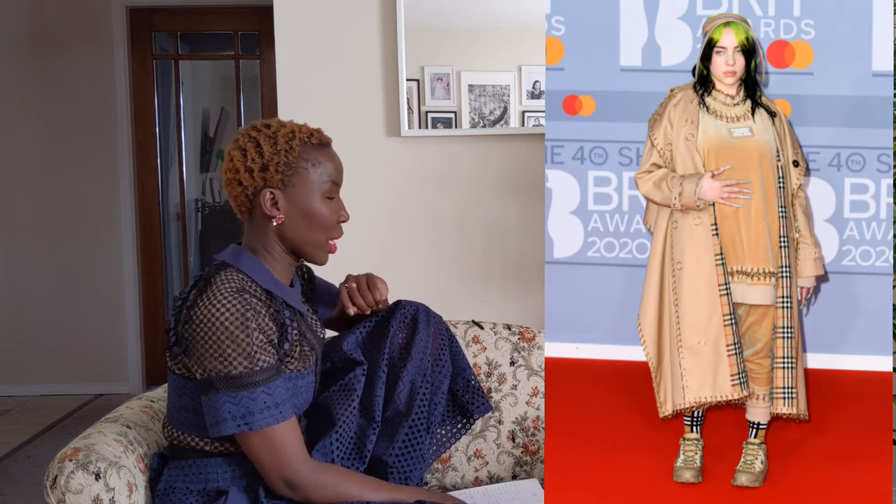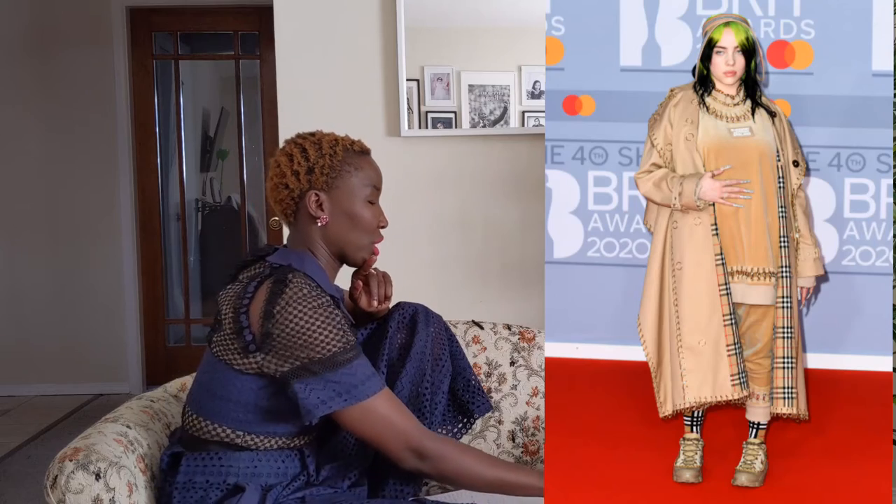Moving along to Billie Eilish — as always, she is wearing Burberry. It looks like we went from oversized trousers to sweats, and honestly it just looks like she doesn't care, so why should we care? We're just going to move on.